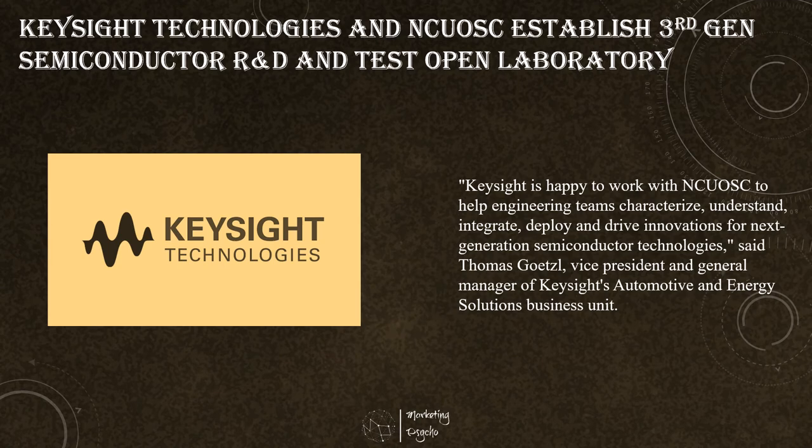As JEDEC, a global leader in developing open standards and publications for the microelectronics industry, continues to define the dynamic testing of wide bandgap devices, standardized tests are starting to emerge. The Keysight dynamic power tester determines the key performance parameters which match all standards, such as turn-on, turn-off, and switching characteristics, dynamic on-resistance, dynamic current and voltage, as well as reverse recovery, gate charge, and device output characteristics.